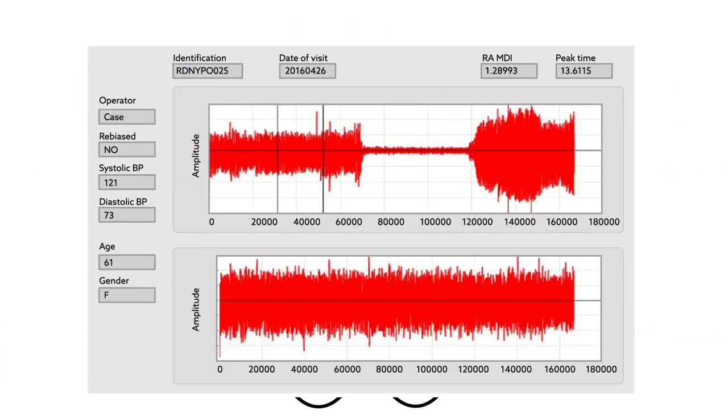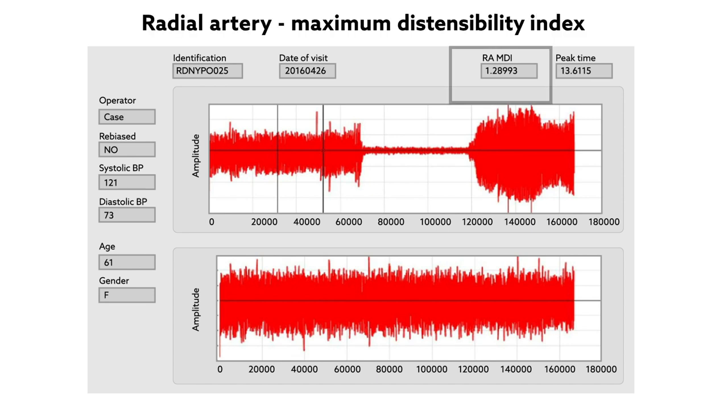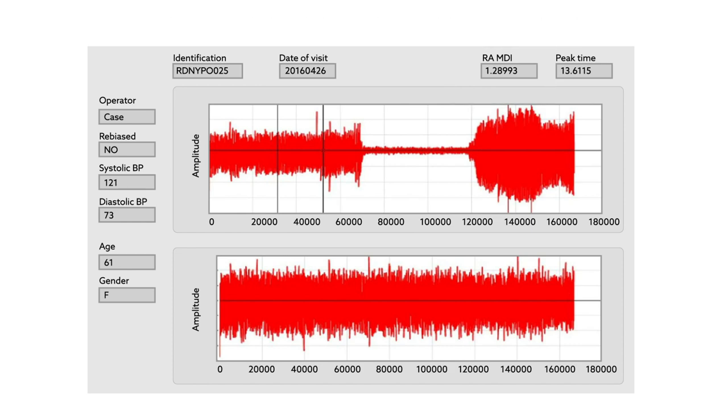The researchers tracked these magnetic changes to calculate the radial artery maximum distensibility index, which they then used to predict cardiovascular risk.